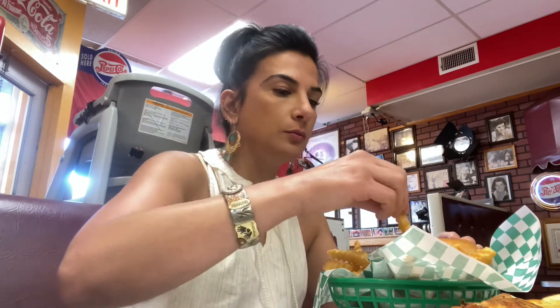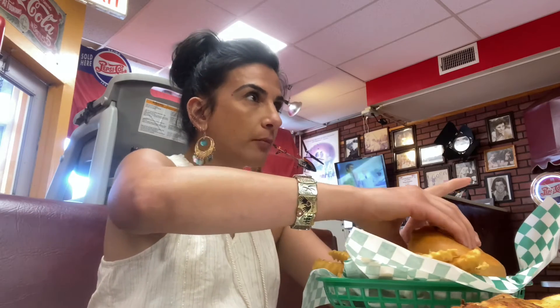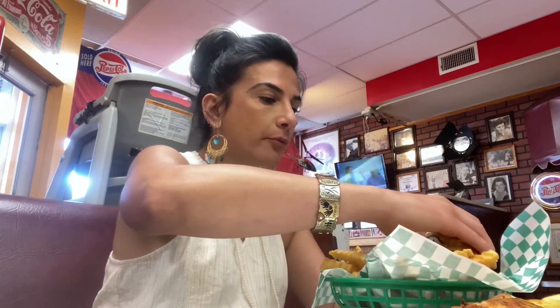Moving on to the vegan burger and fries — the fries were good, they were good and crispy. The vegan burger was good too. It didn't have any cheese on it; I just realized that was optional and I could have added it, but I completely blanked on that.